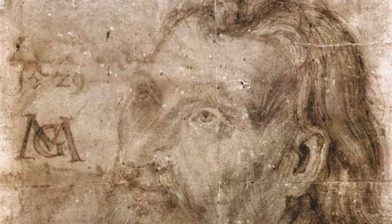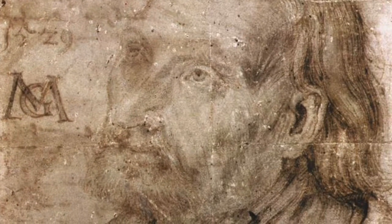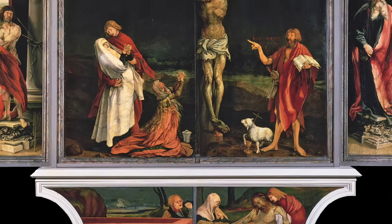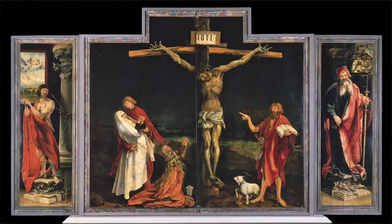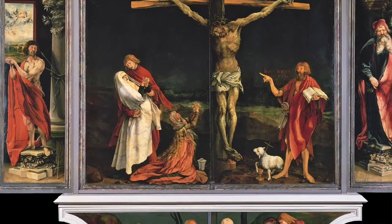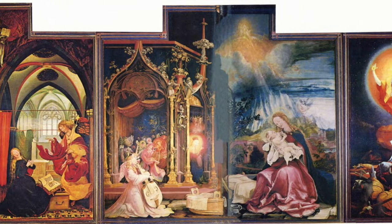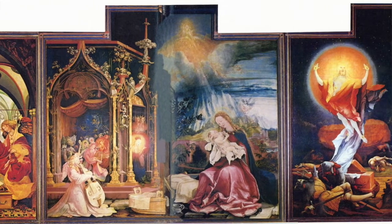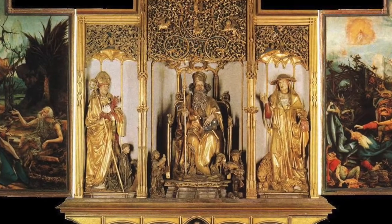Our first work of art comes to us from 16th century Germany in the hands of Matthias Grunewald. The Eisenheim altarpiece was produced in response to a different epidemic. It's a huge polyptych — sounds like something you need to get removed — a work comprised of four or more different panels. It has ten paintings arranged on two sets of doors that, in turn, conceal a complex array of wooden sculptures done by some other guy.